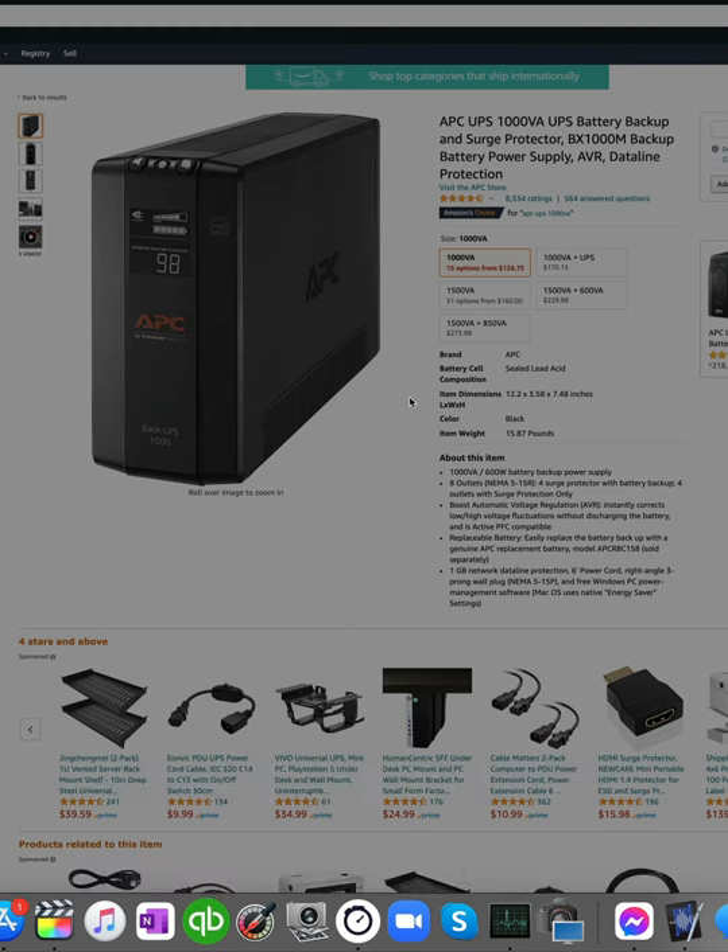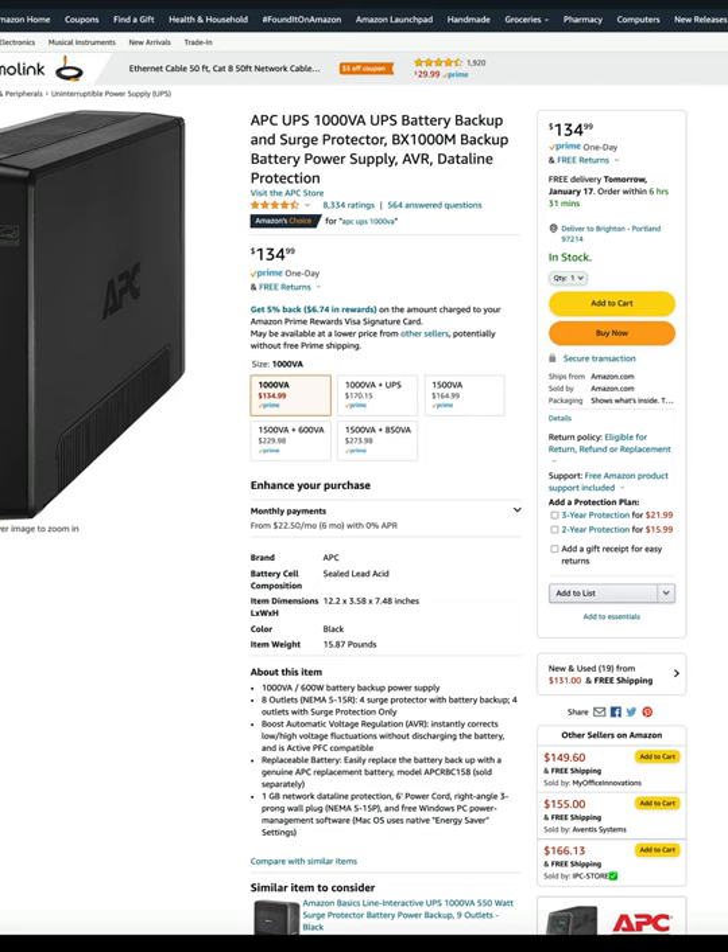When you shop Amazon from Mexico, be sure you don't fall for the really expensive shipping trick. Here is something called an APC, it's a computer backup battery. In the U.S., this battery costs $135 with free two-day shipping on Amazon.